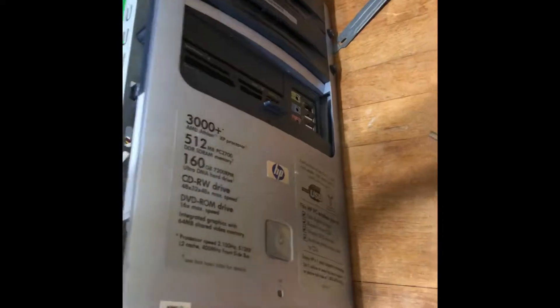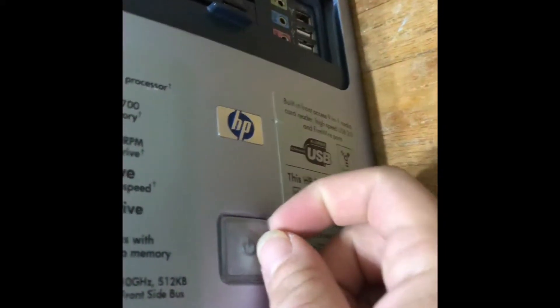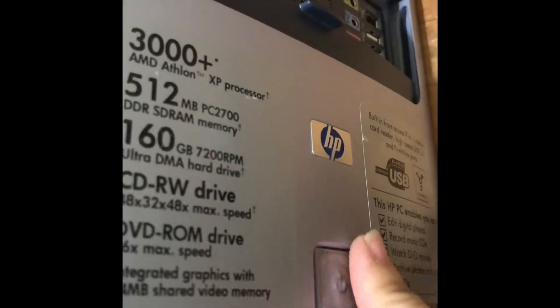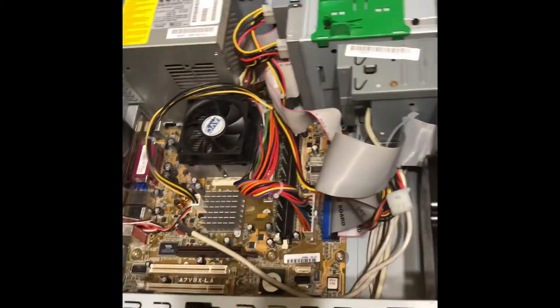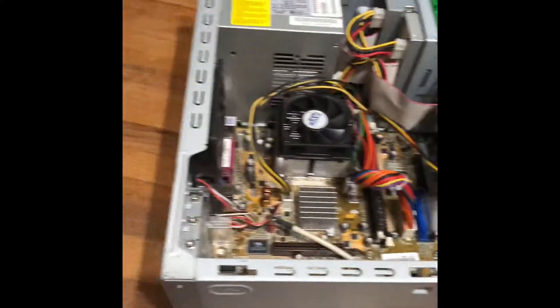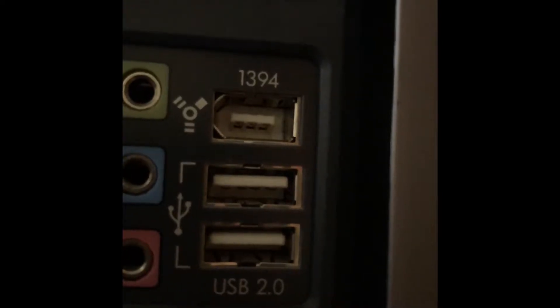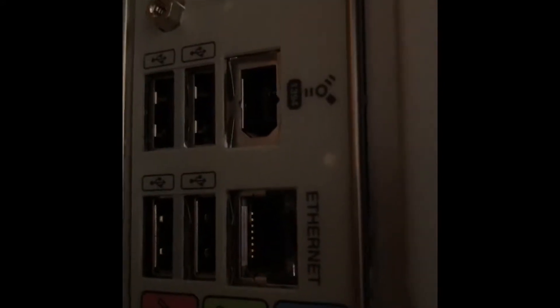Excuse my mess. This is a really interesting tower for its age, because it has a fire port right there — let me get that to focus — one right there, and another one right there.